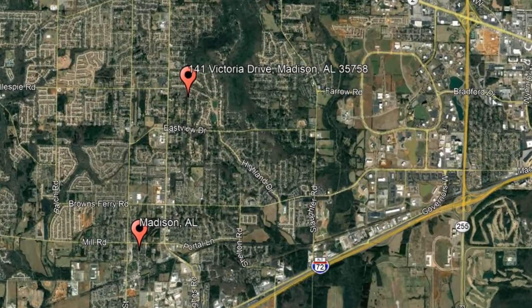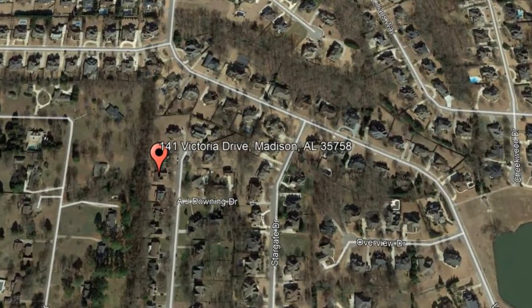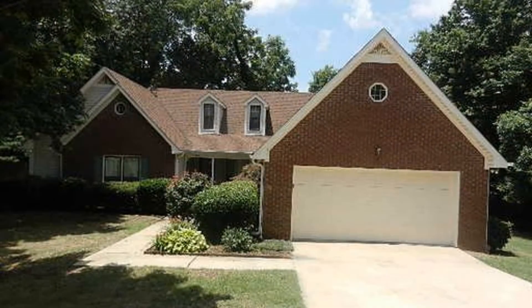Check out this available property: 141 Victoria Drive, Madison, Alabama. This beautiful four-bedroom property could be perfect for you.